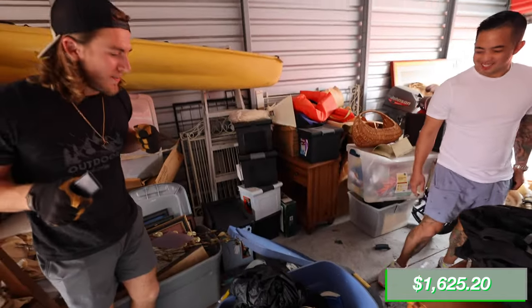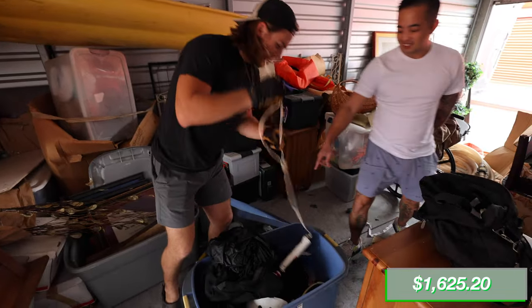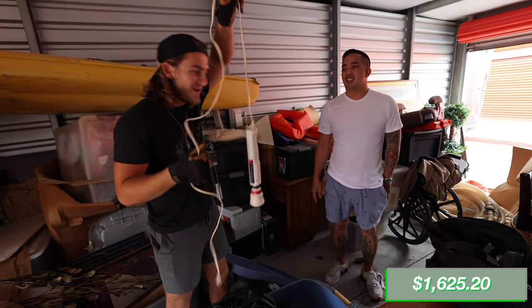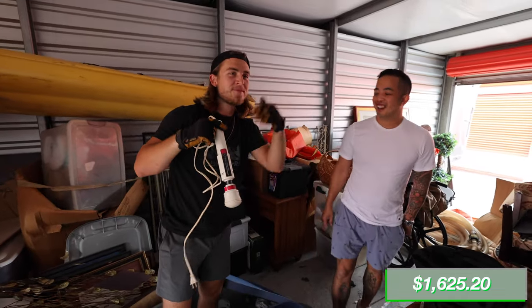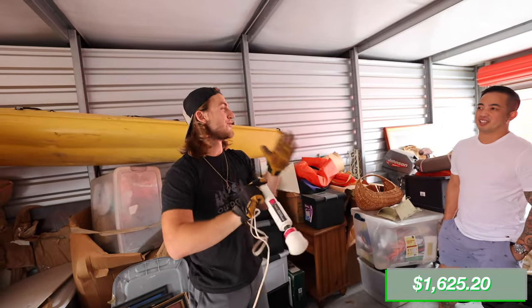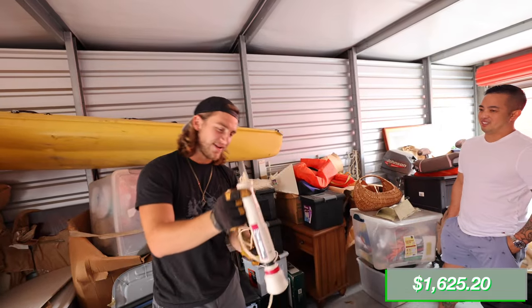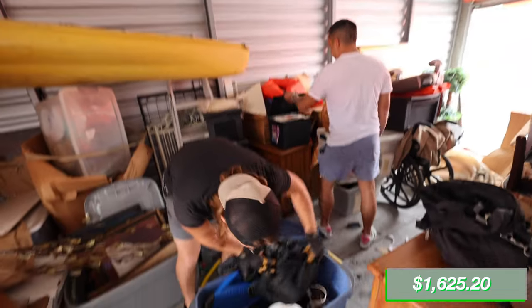What is that? Looks like a power massager — it says 'power massager' on it. We'll put it back in the bucket.